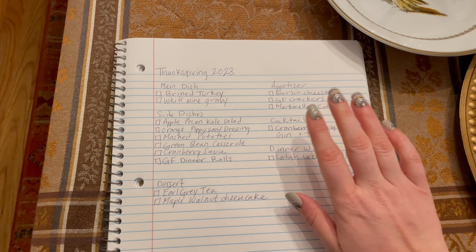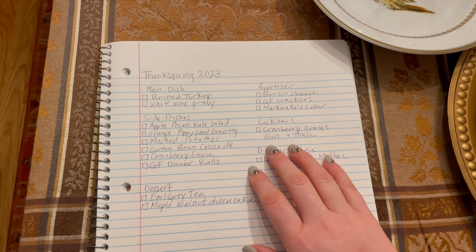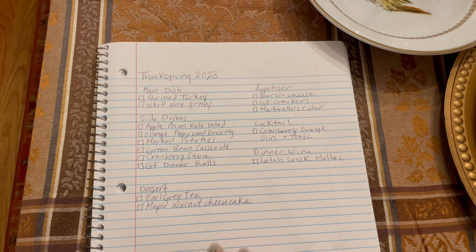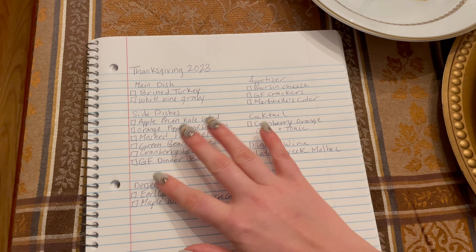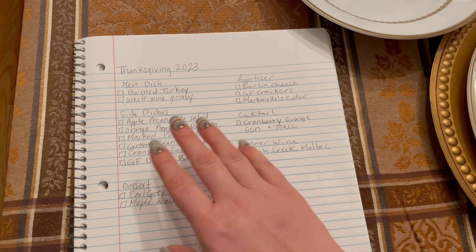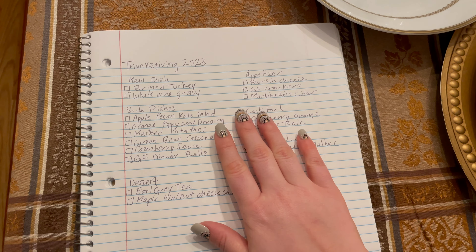Our appetizer earlier in the day while we're preparing dinner is going to be some portioned cheese and gluten-free crackers. I love portioned cheese — I've never tried a flavor I didn't like. We'll have some Martinelli's cider with our appetizer because ever since I was a kid, I've associated Martinelli's with Thanksgiving and Christmas — our parents always let us have some for the holidays. And we're going to be making a cranberry and orange gin and tonic right before dinner time.